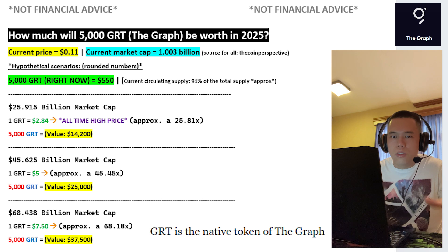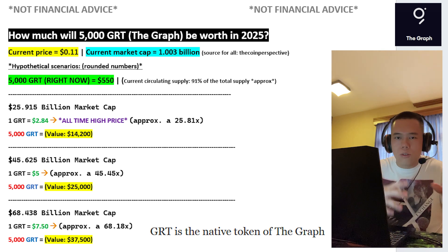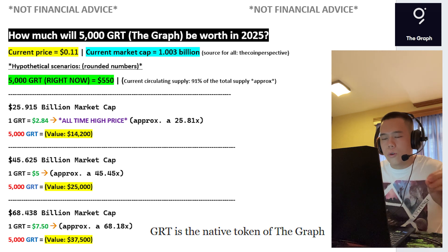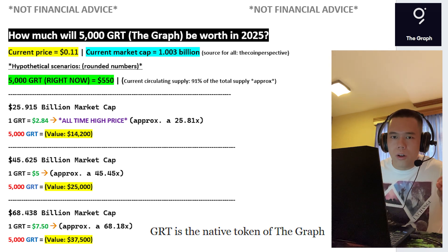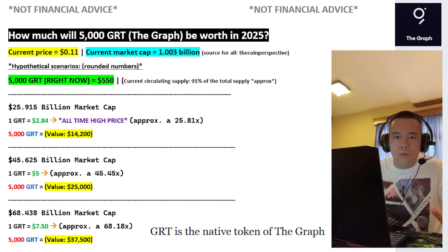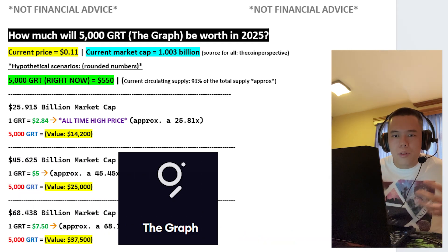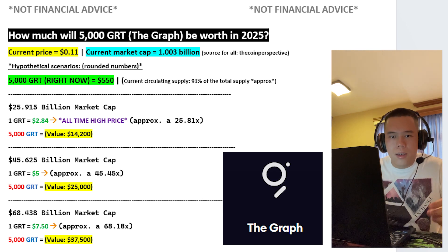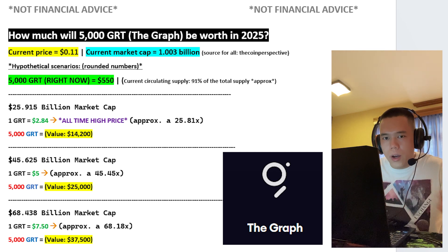With that in mind, if GRT during the next bull run were to go back to its all-time high price, 5,000 GRT at that point would be worth $14,200, which is over a 25X from here. And personally speaking, do I think that GRT could hypothetically go back to its all-time high price during the next bull run? Yes, I do.